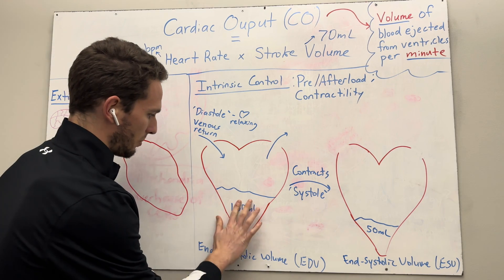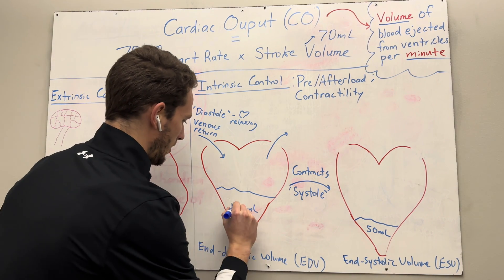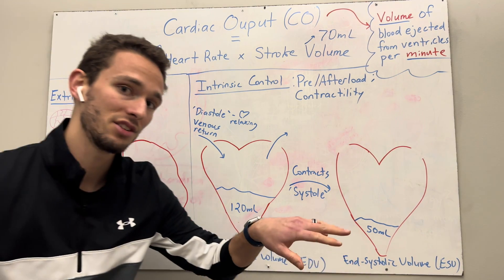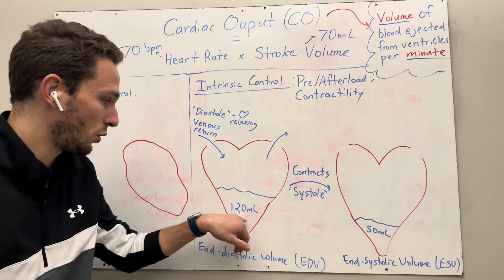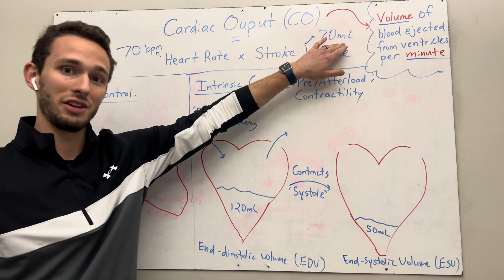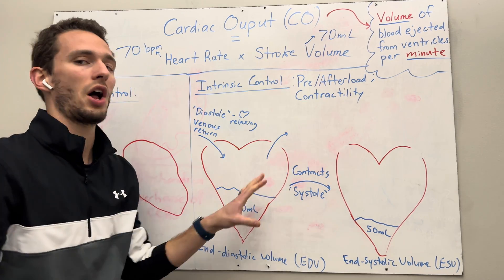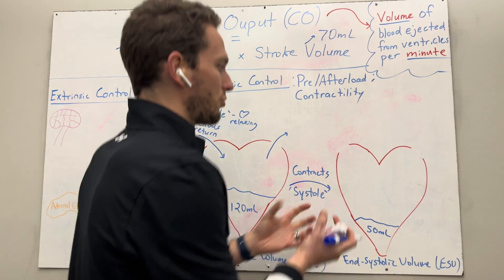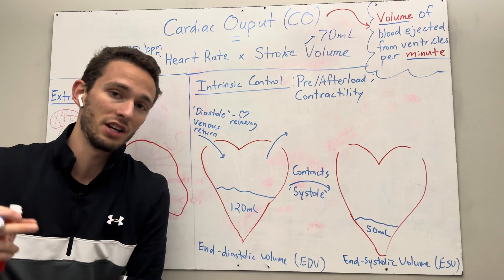If we take our end diastolic volume minus our end systolic volume — say 120 minus 70 — we get 70 milliliters for our stroke volume. So on average, this is just an example. We need to understand the filling and then how much blood is left after contraction, because I'll show you why.